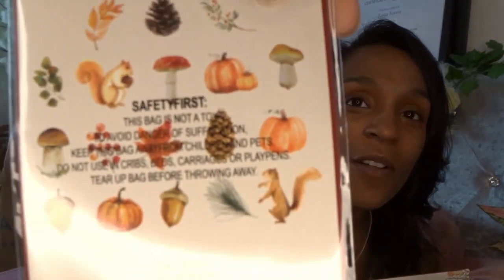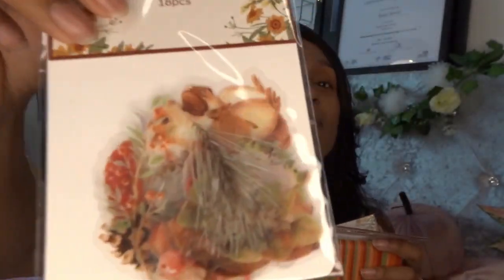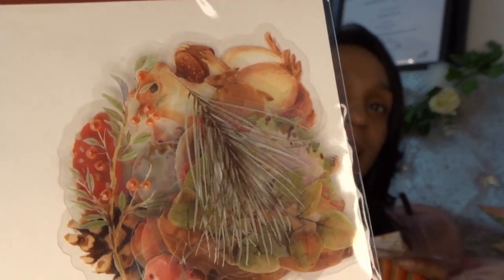I also got some autumn-themed tissue paper to wrap the products in during October. So if you're going to order something in October you'll also get autumn-themed stickers — how cute! Little pumpkins and mushrooms and squirrels, just the epitome of autumn. They're see-through stickers, really cute. 18 pieces, these were a pound each.